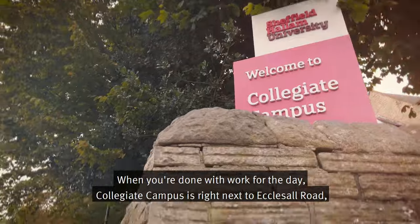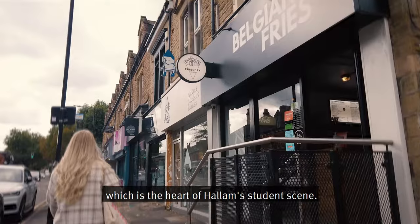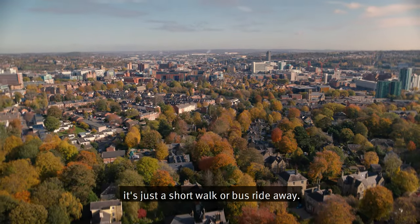When you're done with work for the day, Collegiate Campus is right next to Ecclesall Road, which is the heart of Hallam's student scene. There are tons of shops, bars and restaurants to try out, and if you want to head back into the city centre it's just a short walk or bus ride away.